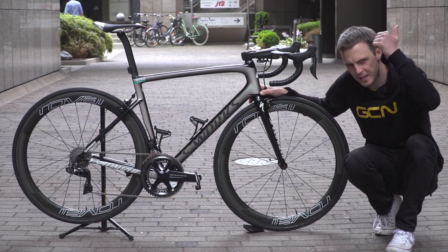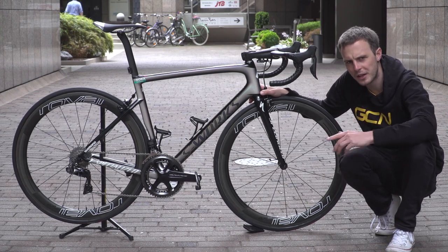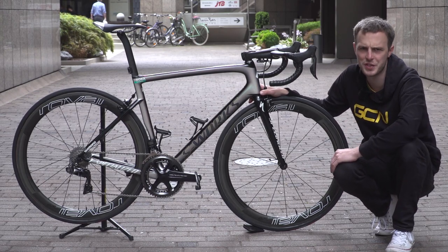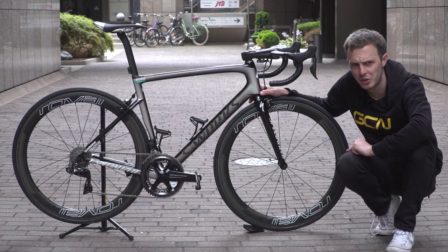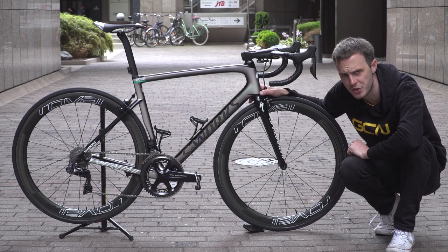I hope you've enjoyed looking at Sagan's bike. Don't forget to hit the thumbs up button, let us know your thoughts down in the comments, and share this one with your friends too. To see more pro bikes, you'd better subscribe to GCN — to do that, all you need to do is click or tap on our logo, which is on screen right now.